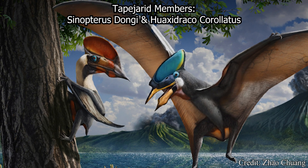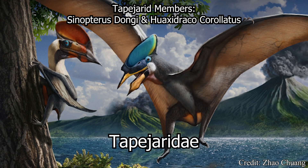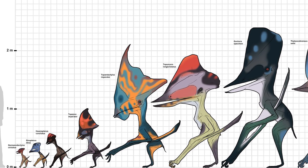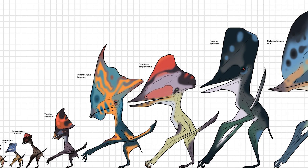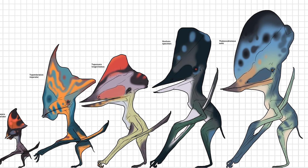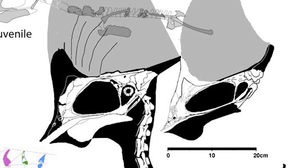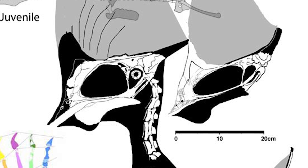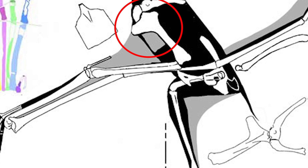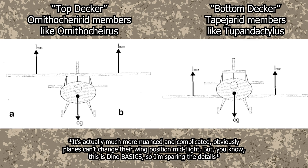More specifically, Tupandactylus belonged to a family known as the Tapejaridae, a unique group of pterosaurs most distinct for their ornate headcrests. While many pterosaurs sported some form of headcrest, the Tapejaridae took this concept even further, developing some quite frankly ridiculous headcrests. Tapejaridae members are also distinguished for their large naso-antorbital fenestra, the big gap in their skull, as well as reduced shoulder girdles, meaning the wings protruded more from the tummy than their backs.